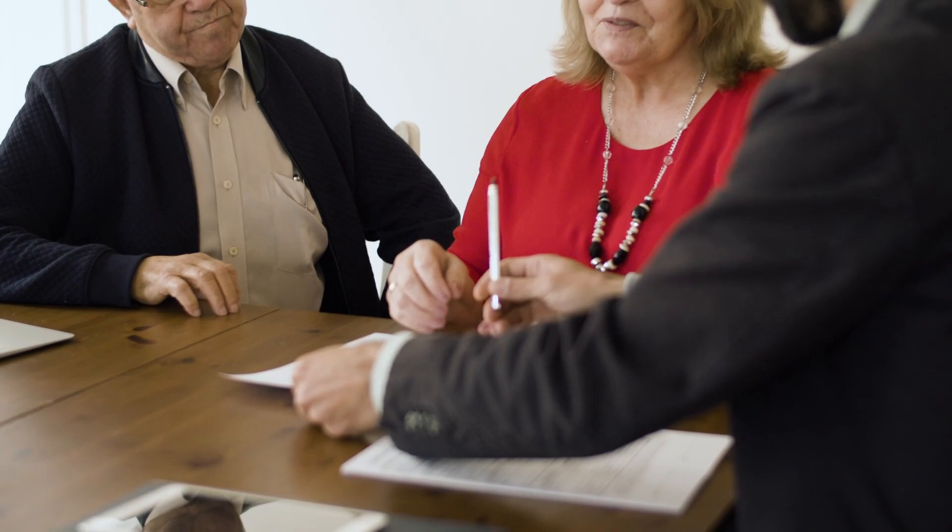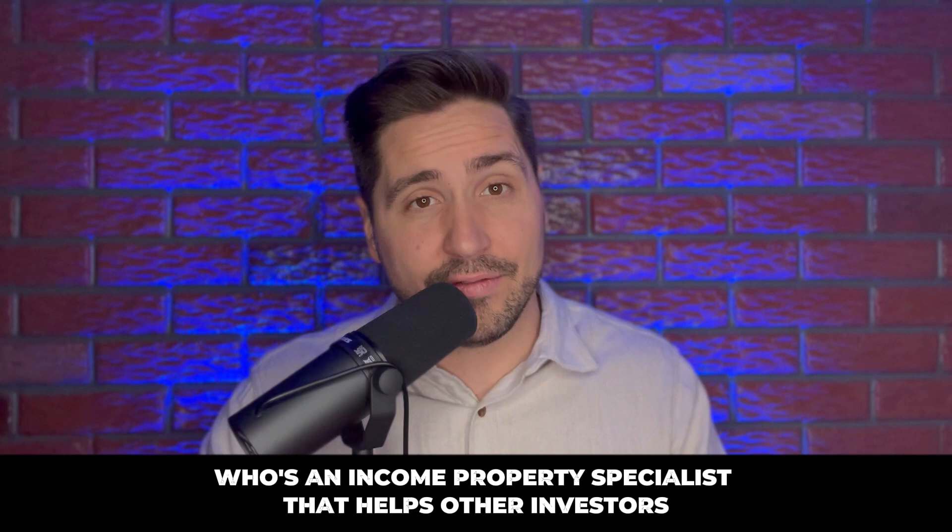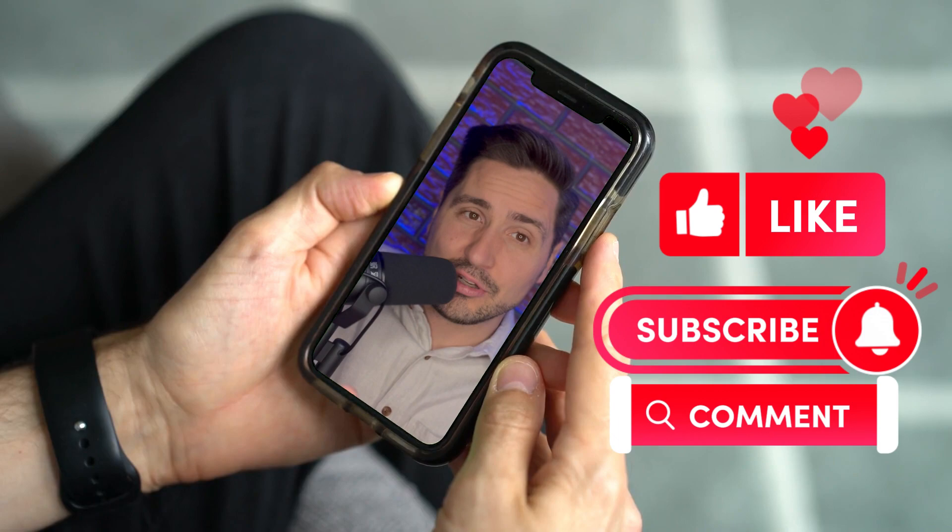Those are seven ways you can find deals, but the number one way is still through a realtor who's an income property specialist that helps other investors find their real estate investment property. If 2024 is your year and you want to get started in real estate investing, let's do it. Leave a comment below, I'll reach out to you, we'll get connected, and we'll get you cash flowing in Champaign, Illinois or Central Illinois. Wherever you pick to invest here in Central Illinois, we'll get you rolling.